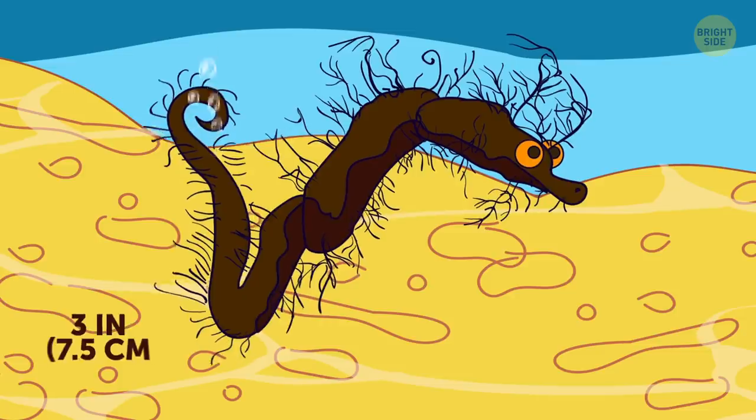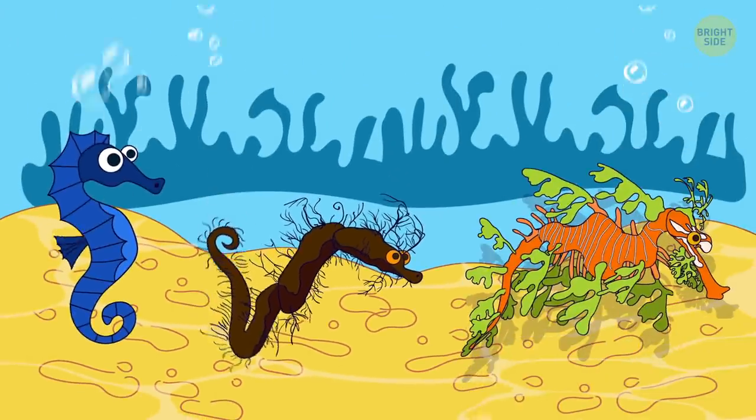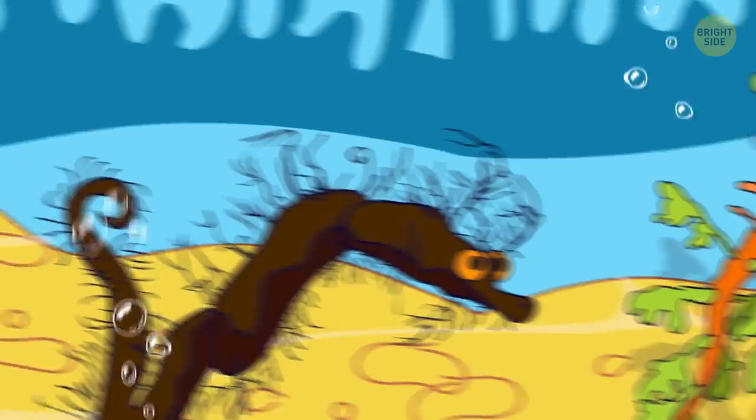Pipe horse is a weird mix between a seahorse and a pipefish. Scientists think it might be a missing evolutionary link between the two.